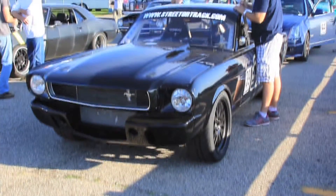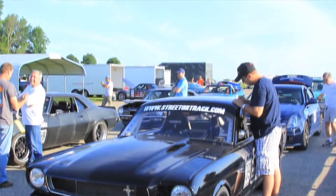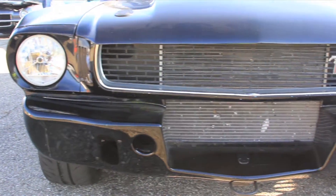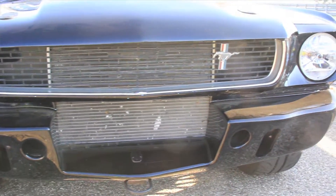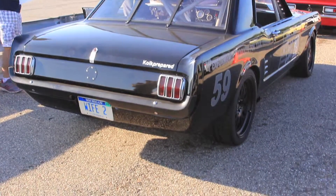We've been working on this car for about 15 years. We've done this event a couple of times and it's kind of fun, so here we are again. It's a Ford Racing 363, so it's a four-bolt main, one of their crate motors.